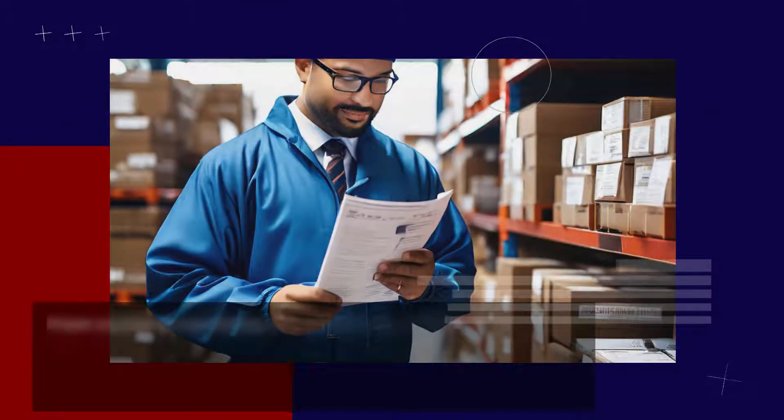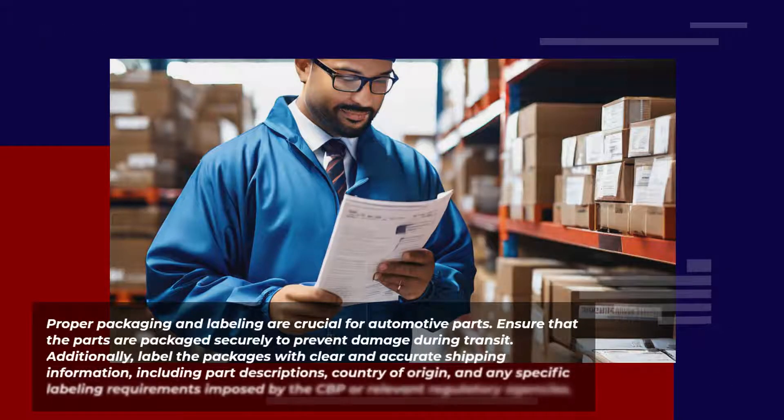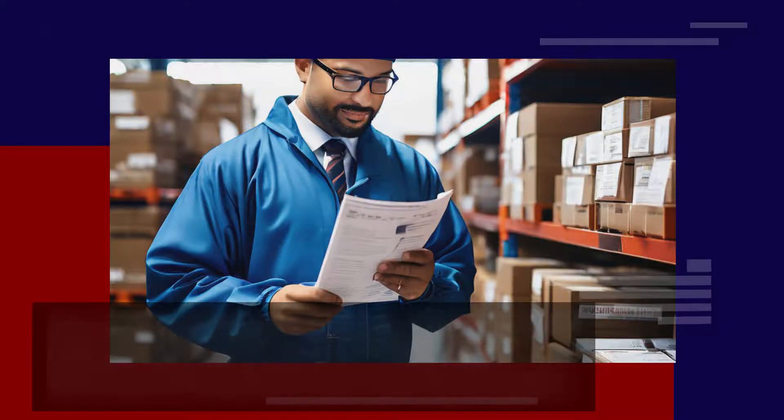Proper packaging and labeling are crucial for automotive parts. Ensure that the parts are packaged securely to prevent damage during transit. Additionally, label the packages with clear and accurate shipping information, including part descriptions, country of origin, and any specific labeling requirements imposed by the CBP or relevant regulatory agencies.